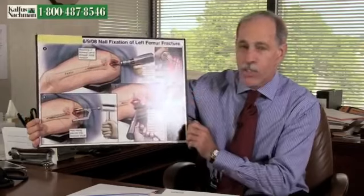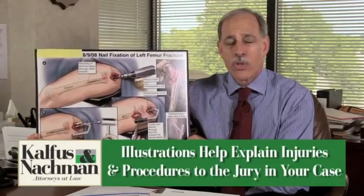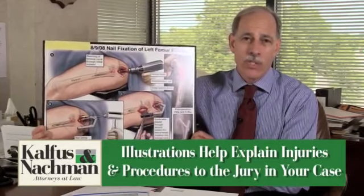This type of illustration can be very helpful in convincing a jury and explaining to a jury exactly the injury and the surgical procedure that was done in a case.